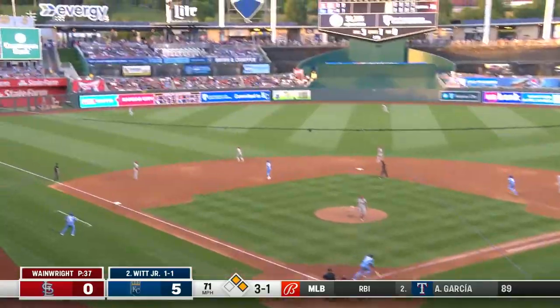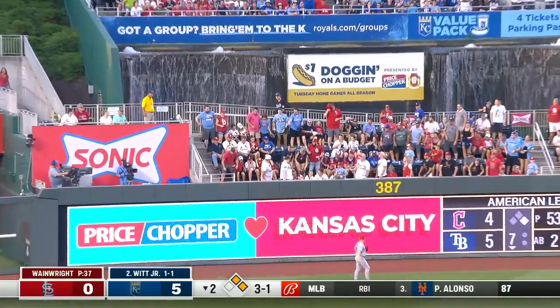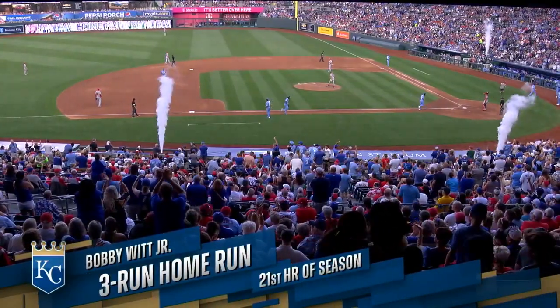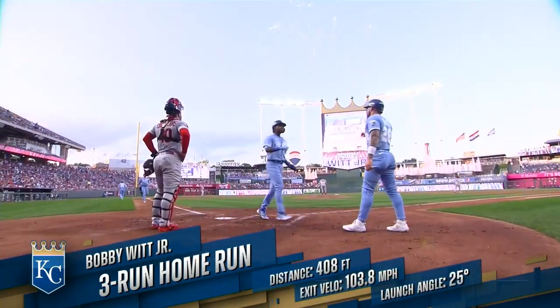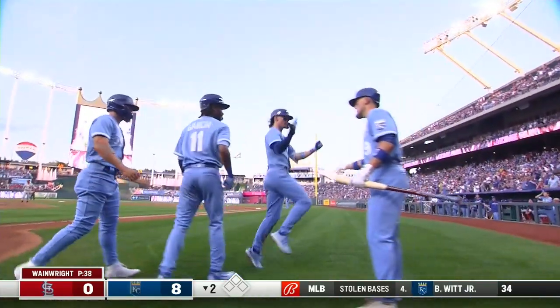Bobby destroys it! Deep left field! Three-run shot — Bobby Witt Jr., and he knew it right off the bat! 21st home run of the season, and it's 8-0 Royals in the bottom of the second.